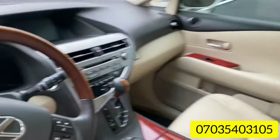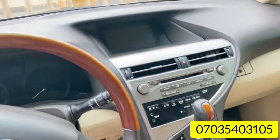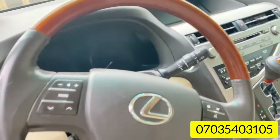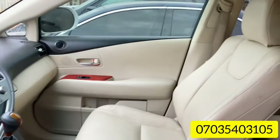You can see the interior very well — this is the dashboard. Very chilling AC, good sound system — everything is awesome with this car.